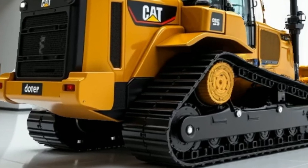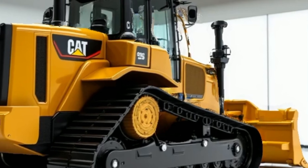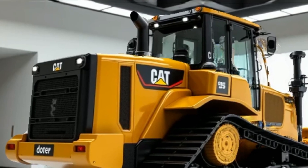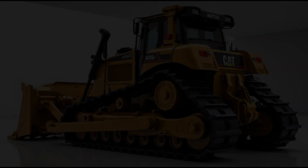Welcome to my channel. Today, we are introducing a powerhouse in the world of heavy machinery: the 2026 Caterpillar D16 Bulldozer. Designed to dominate construction sites and mining operations, this beast combines power, technology, and efficiency like never before.